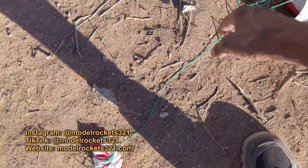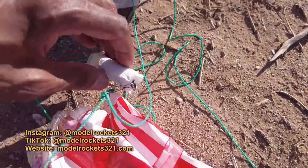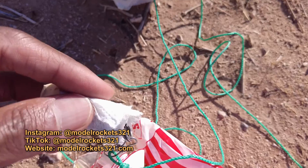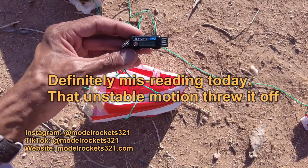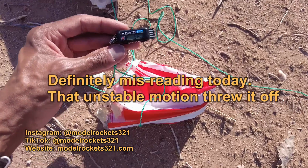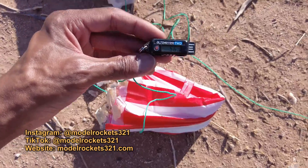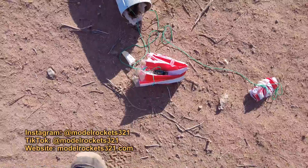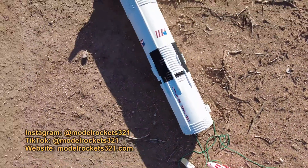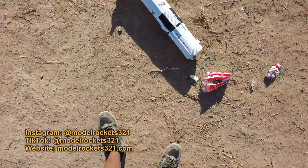There's an altimeter in there — let's see the reading while we're here. The altimeter is saying 56 miles per hour and 355 feet. I'm not sure how accurate that is — that seems really slow, and 355 feet seems too high for an E12-4. Could be right, but I don't know — seems a little low. I'll look at the footage. There are some ants out here checking out the launch.